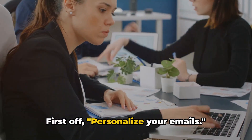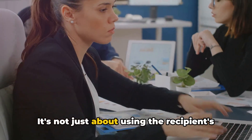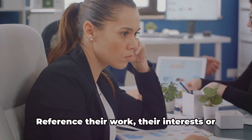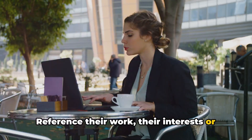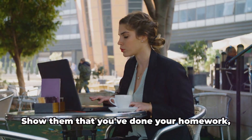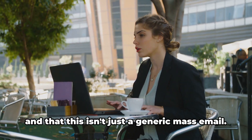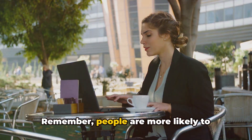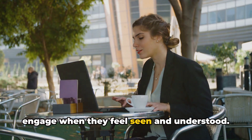First off, personalise your emails. It's not just about using the recipient's name, although that's a good start. Go beyond that. Reference their work, their interests, or something relevant about their company. Show them that you've done your homework, and that this isn't just a generic mass email. Remember, people are more likely to engage when they feel seen and understood.